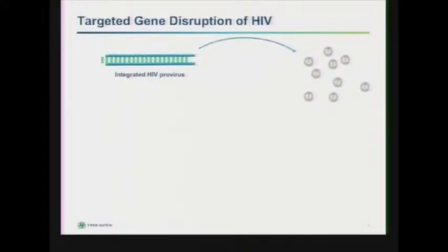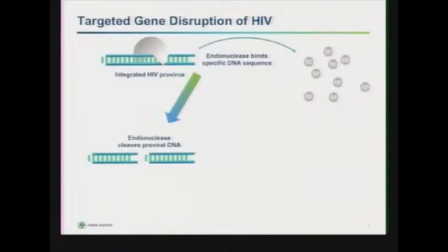The premise behind the work we're doing in the lab is looking at HIV amongst other viruses. We're trying to perform targeted gene disruption of essential genes within infected cell populations. If you imagine an HIV-infected cell, you have an integrated HIV provirus which represents the template for replication, so the virus is able to replicate and produce infectious virus. If you have an endonuclease that's able to specifically bind to the DNA sequence, it can introduce a double-stranded break within the DNA.